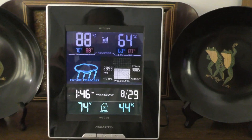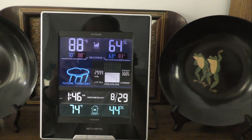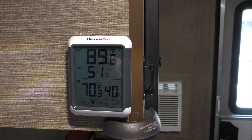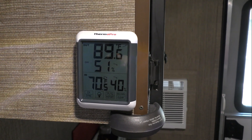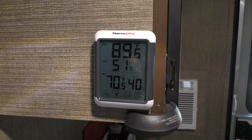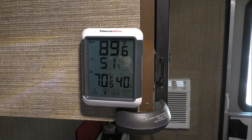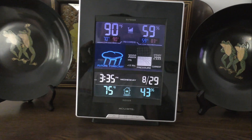It's now 1:46 PM. The day is getting hotter — it's now 88 degrees on the back side of the house in the shade. Looks like rain coming this afternoon. Here in the front yard, which has been in the sun all morning, it's 89 degrees. The inside temperature is 70 degrees — definitely cool inside and hot outside.